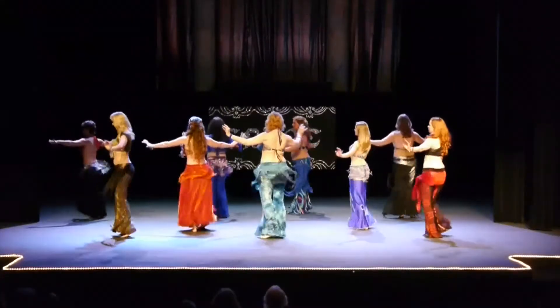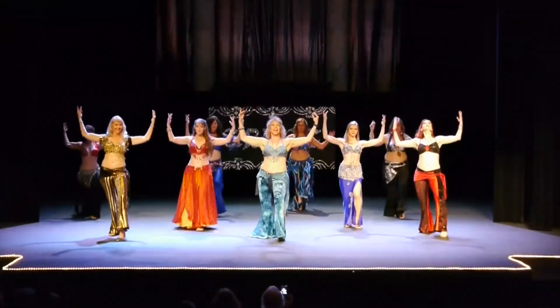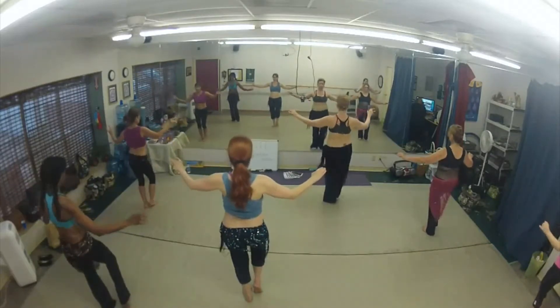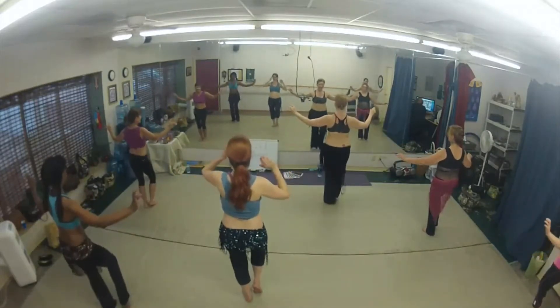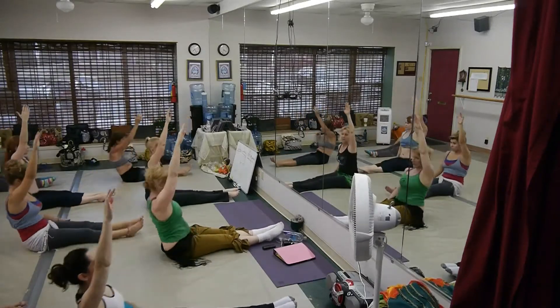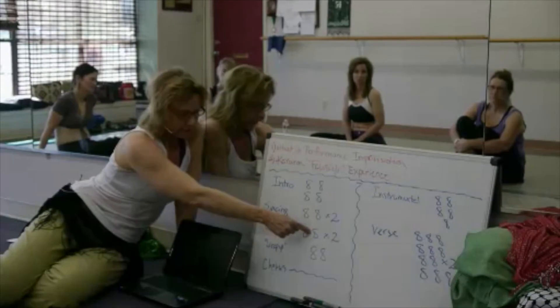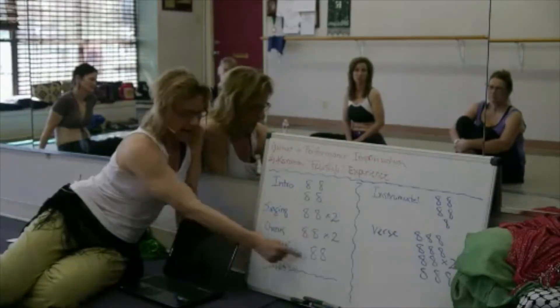The art component consists of elements of expression, musicality, and innovative interpretation. The foundational science behind this dance form is based on strong technical training and full development of your muscular and your nervous system, all of which is important for full expression. In the science component we also address musical structure in both a recorded and a live setting.